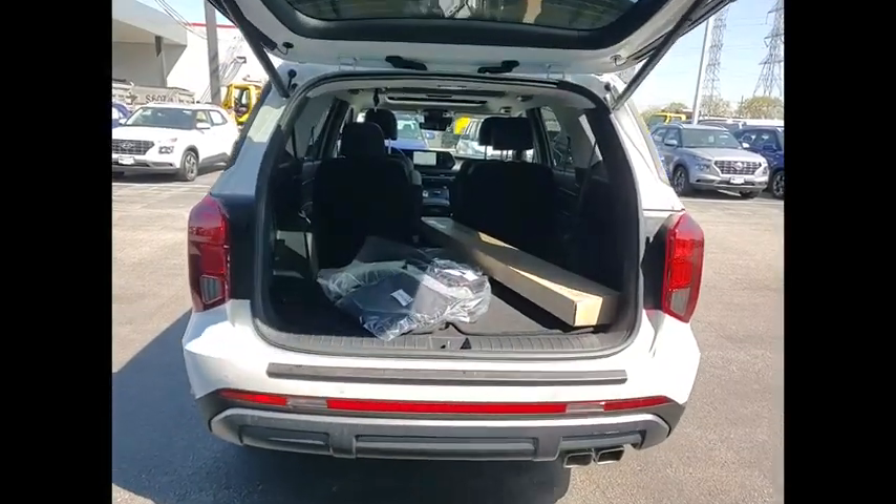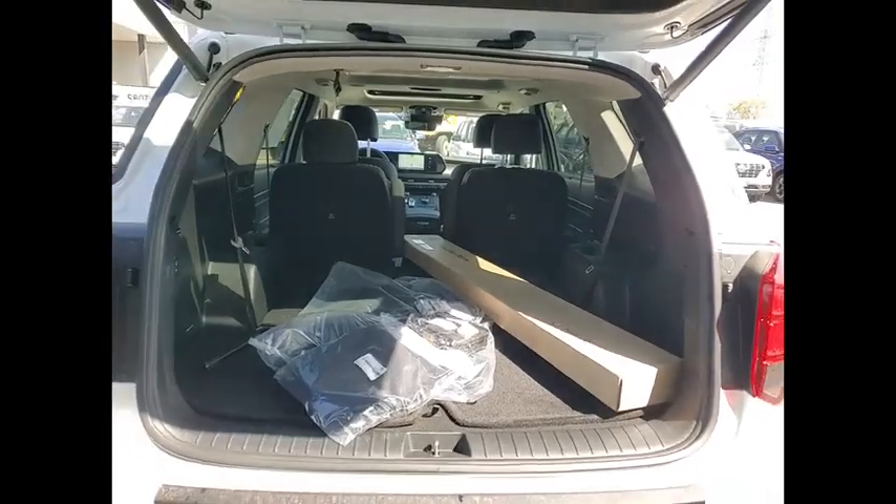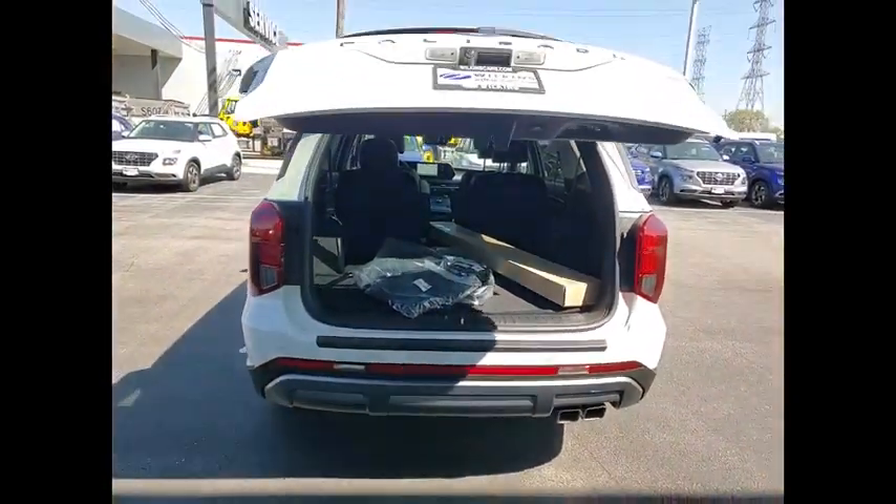Power lift gate, brake assist, remote keyless entry, power moonroof, speed control, four-wheel disc brakes.